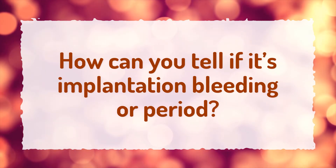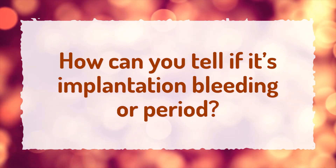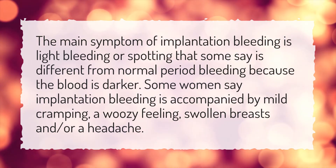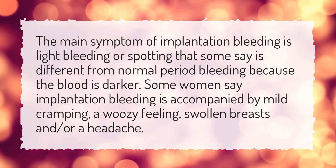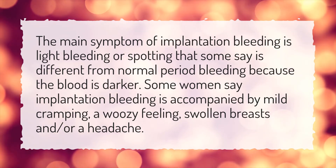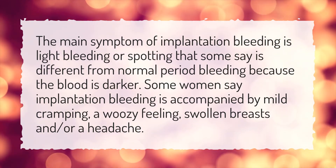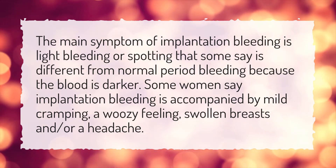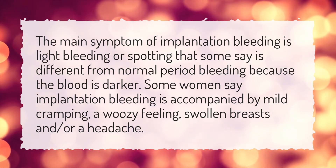How can you tell if it's implantation bleeding or period? The main symptom of implantation bleeding is light bleeding or spotting that some say is different from normal period bleeding because the blood is darker. Some women say implantation bleeding is accompanied by mild cramping, a woozy feeling, swollen breasts, and/or a headache.